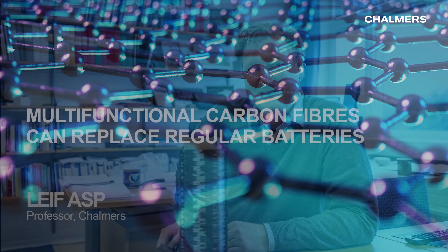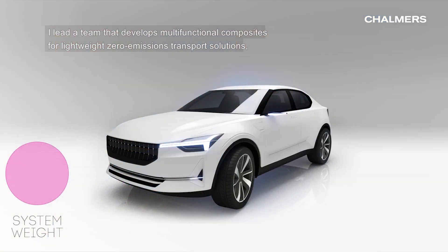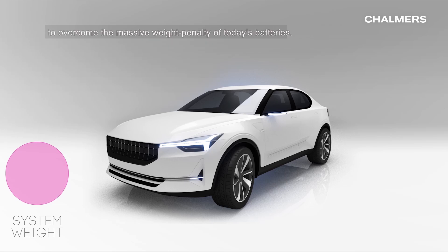Hi, I'm Leif Asp. I'm a professor at Chalmers University of Technology. I lead a team that develops multifunctional composites for lightweight zero-emission transport solutions to overcome the massive weight penalty of today's batteries.